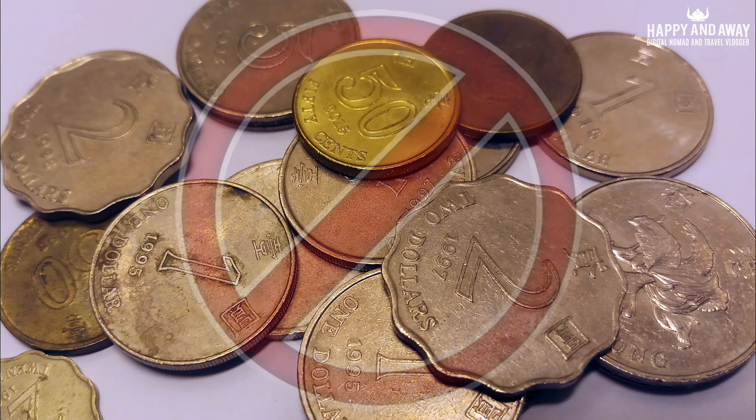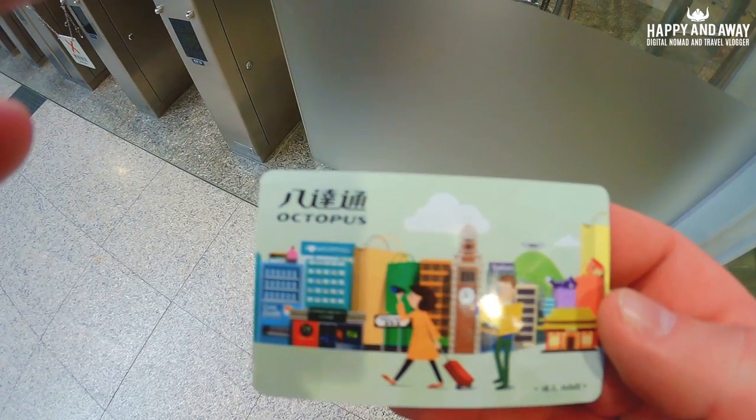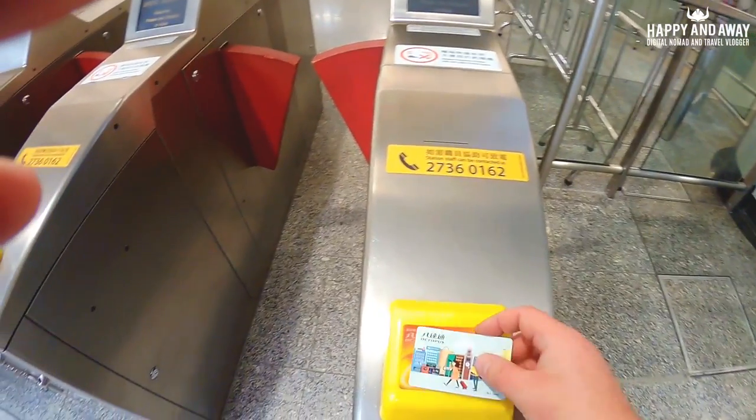Avoid the hassle with using cash all the time. Avoid the need to have exact change for access. Do as the locals do. Use the Octopus Card.